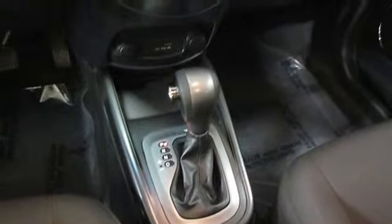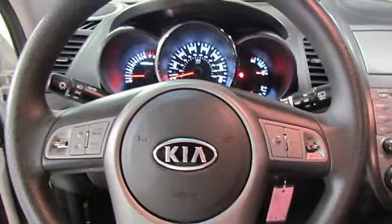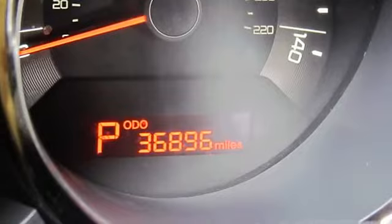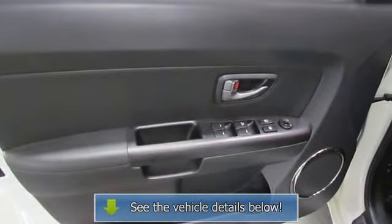Front vented, rear solid power disc brakes. 2.0L DOHC MPI CVVTI engine. Rear privacy glass, body-colored bumpers, black body side moldings, and front fender garnish.